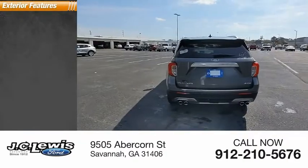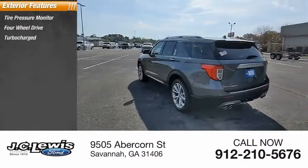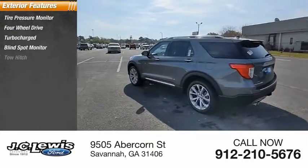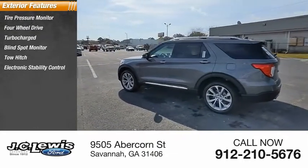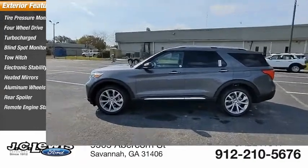Here are some of this vehicle's great options: tire pressure monitor, four-wheel drive, turbocharged, blind spot monitor, tow hitch, electronic stability control, heated mirrors, aluminum wheels, rear spoiler, and remote engine start.